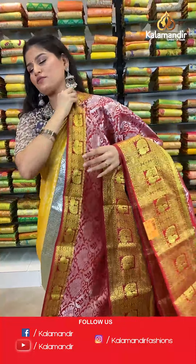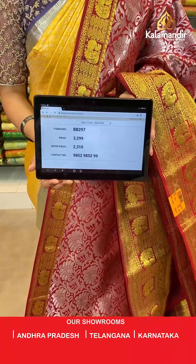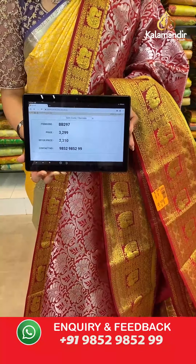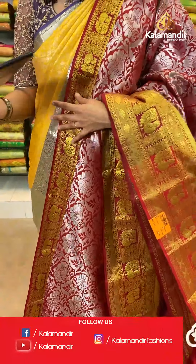Saree code is BB297, original price Rs 3,299, offer price Rs 2,310. To place an order, take a screenshot along the saree code and send it to our WhatsApp number which is 9852985299.